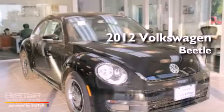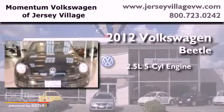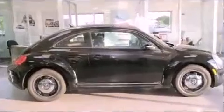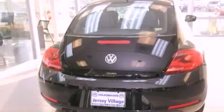This is a brand new 2012 Volkswagen Beetle. It features a 2.5-liter, five-cylinder engine and an automatic transmission. Features include air conditioning, a split folding rear seat, cruise control, a CD player, a leather-wrapped steering wheel, and a passenger side vanity mirror.